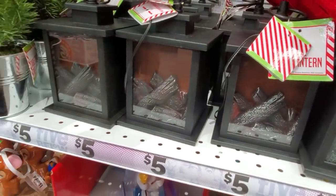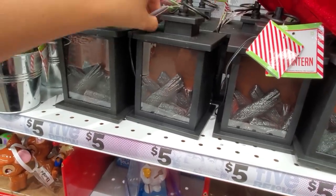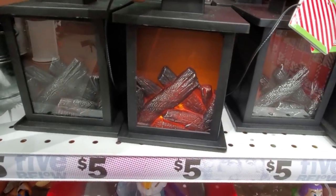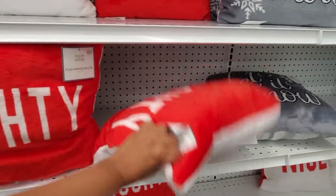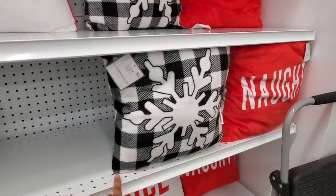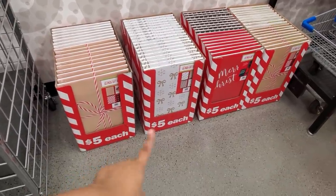Up here for only five is a lantern — you turn it on and it has like a little fire log inside, how funny. Only five. For the naughty-and-nice one, naughty is in the back and nice is in the front. They also have 'Let It Snow' with a plaid snowflake, and a gift box 10-pack set.